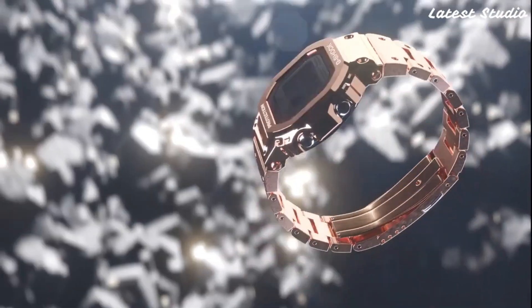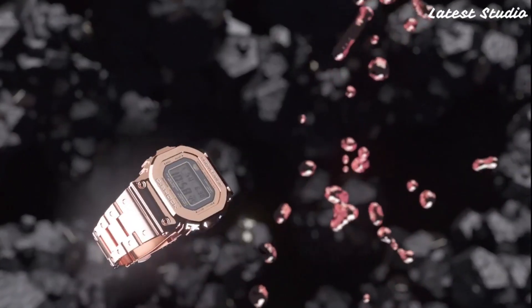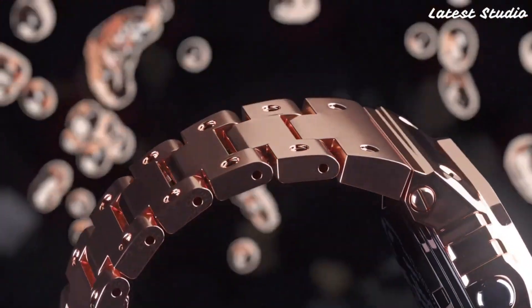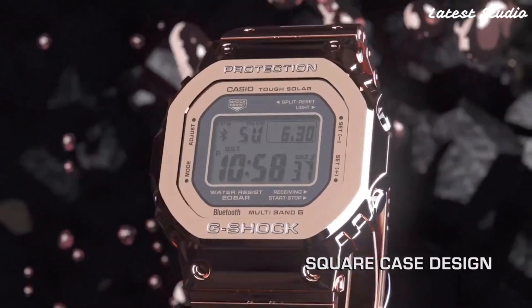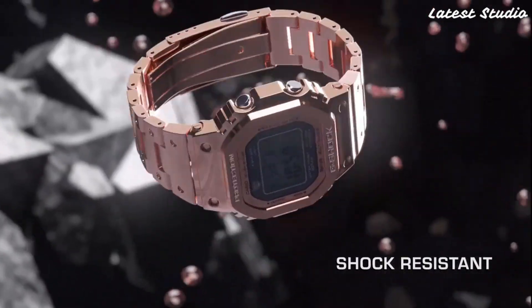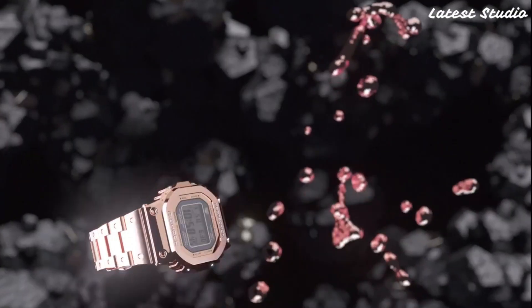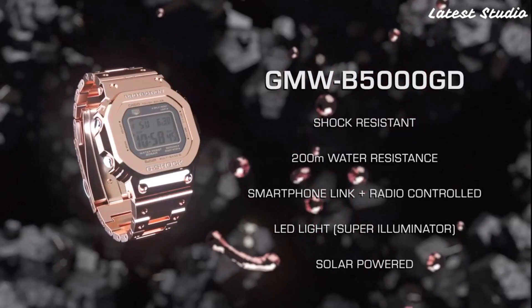The Full Metal 5000 is not just a watch — it's a statement piece that exudes sophistication and durability. With a water-resistant rating of up to 200 meters, this G-Shock model is ready to accompany you on all your outdoor adventures. Whether you're diving, hiking, or engaging in other water-related activities, the Full Metal 5000 ensures reliable performance. Its sleek design and rugged build make it a versatile accessory for those who demand both style and substance in their timepieces.